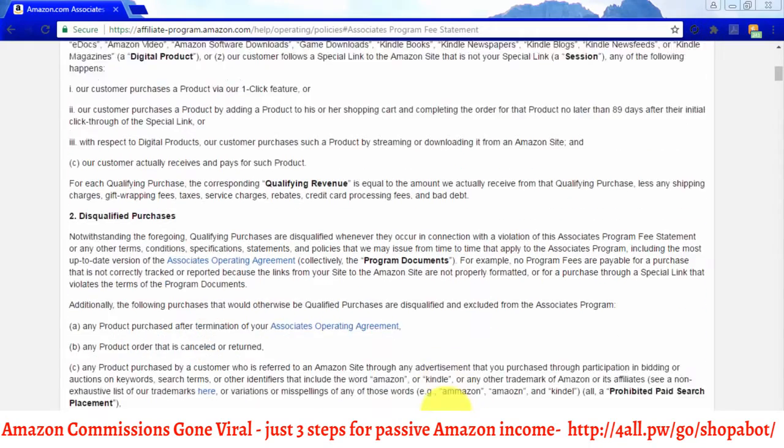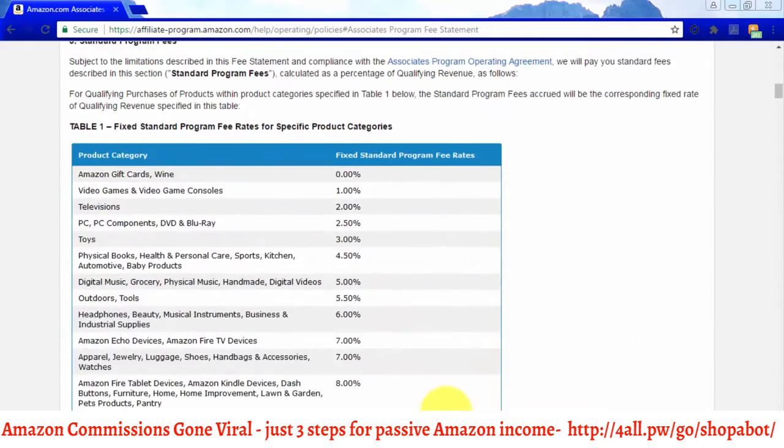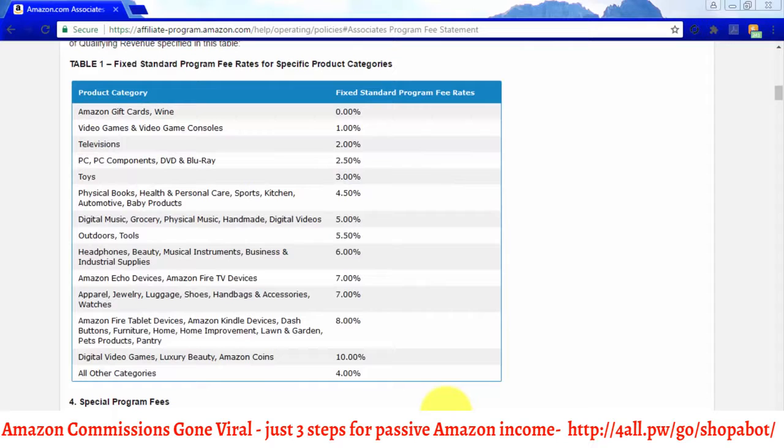Scroll down to the Fixed Standard Program Fee Rates for Specific Product Categories, where you will find the current fee rates for specific product categories. As you can see, fees vary from category to category and some are higher than others. This will be important in one of our next steps.